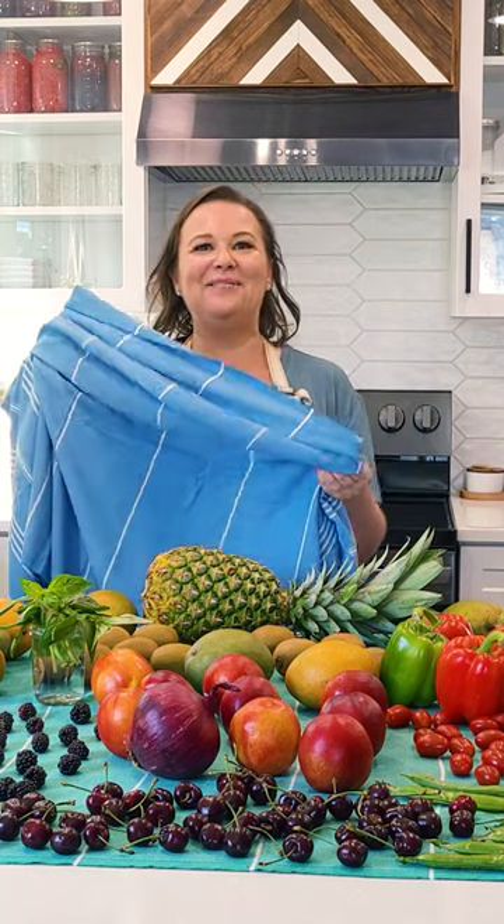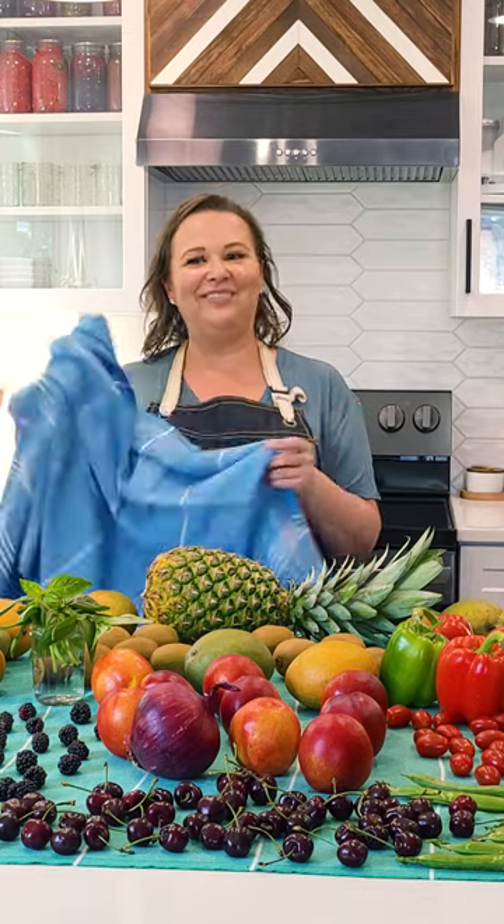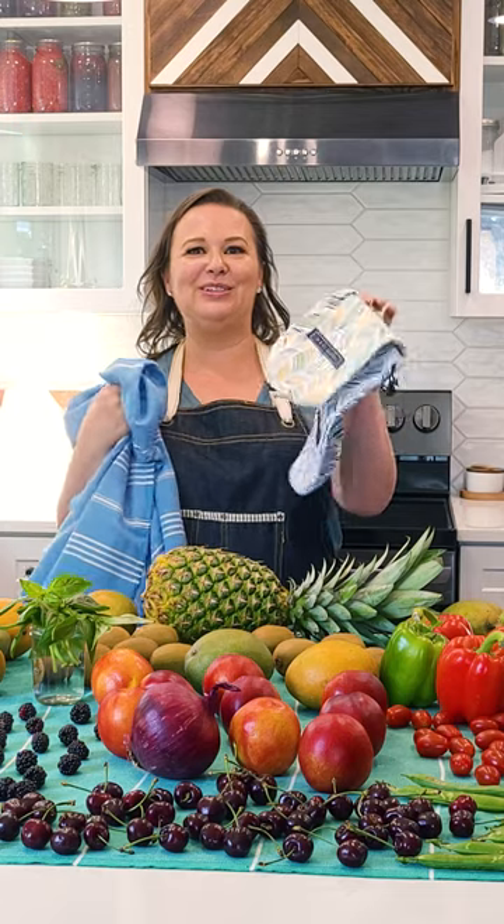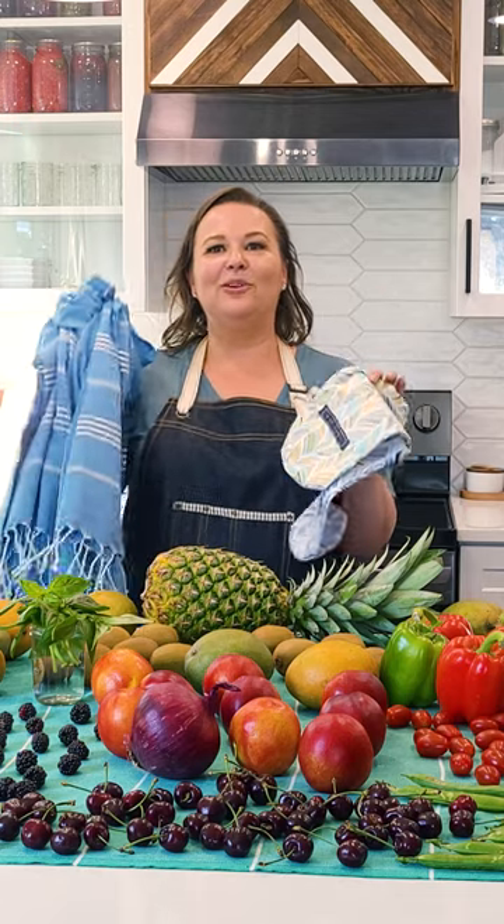When you're putting these beach towels away, or if you want to store them in your car for an adventure, they come with these handy little bags too, so you can keep them with you — it's really handy.